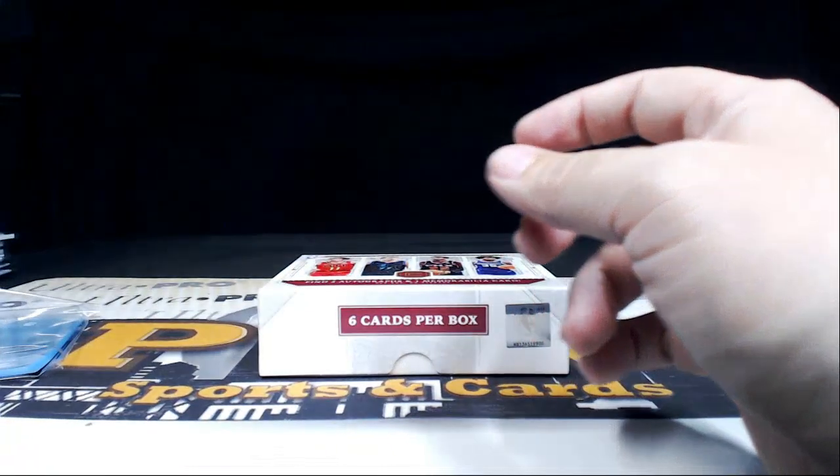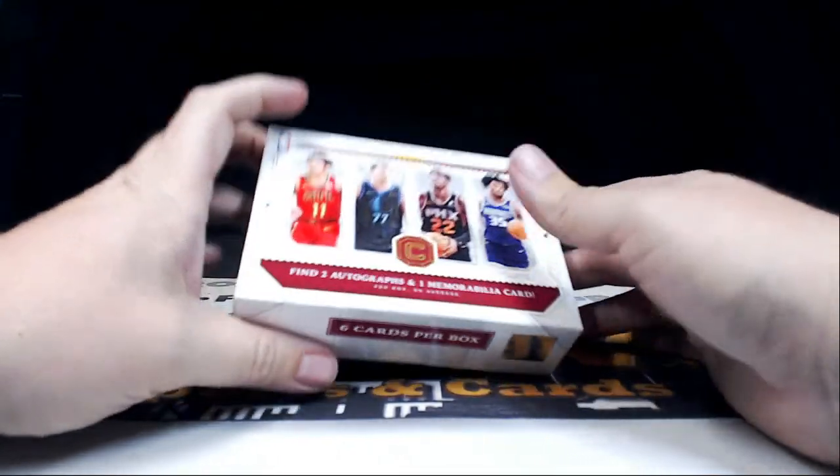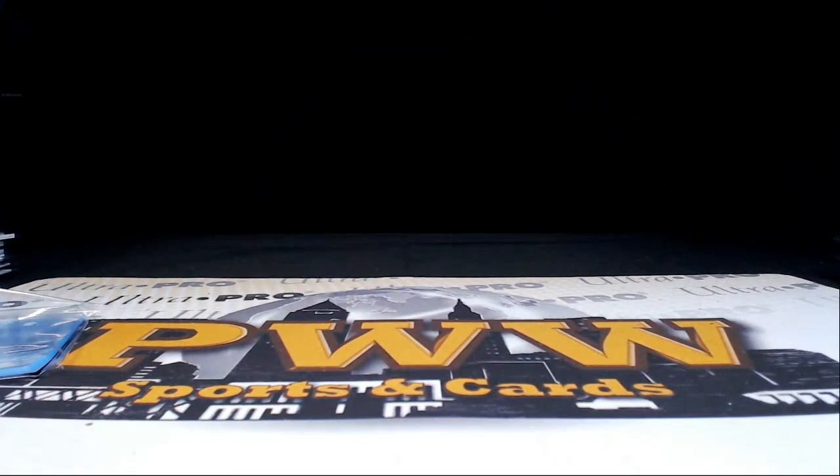That does it for the break guys — thanks to everybody for getting in the break. We'll get these sorted and shipped out. Like I said, if you want more Cornerstones we have another break coming up tomorrow. I appreciate you breaking with us — hope you have a good night and a great weekend. Peace.